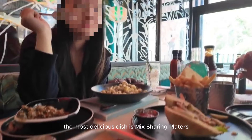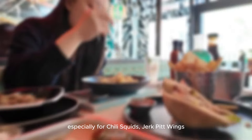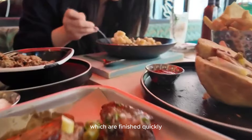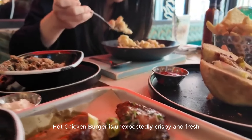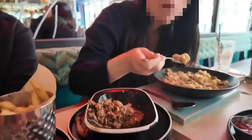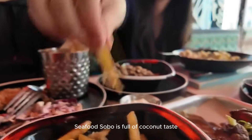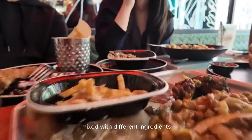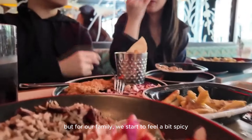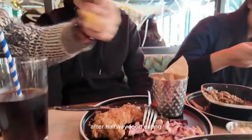The most delicious dish is the mixed sharing platter, especially the chili squid and jerk wings, which were finished very quickly. The hot chicken burger is unexpectedly crispy and fresh. The seafood bowl is full of coconut taste mixed with different ingredients, but our family started to feel it was a bit spicy after eating halfway through.